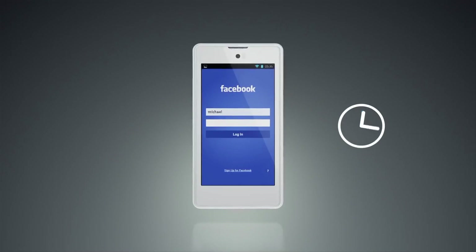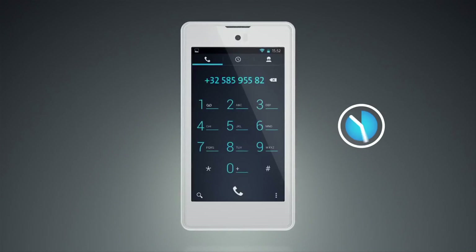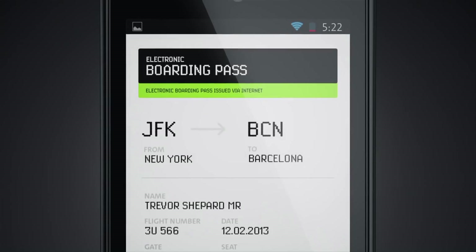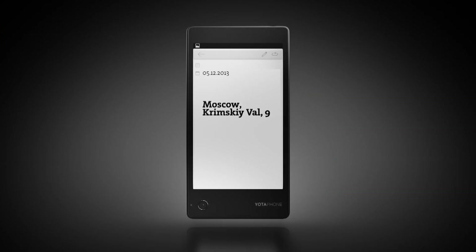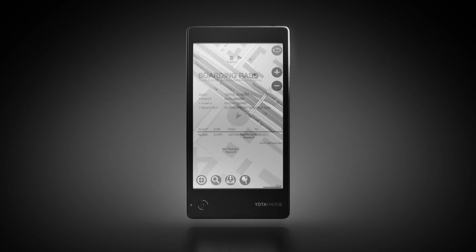YotaPhone is the only smartphone on the market that is still useful even if the battery dies. When you're running out of battery, you can save any information on the second always-on display. You just need to make a twin swipe gesture and you will have it there as long as you need. It can be anything — an address, telephone number, a map, or a boarding pass.